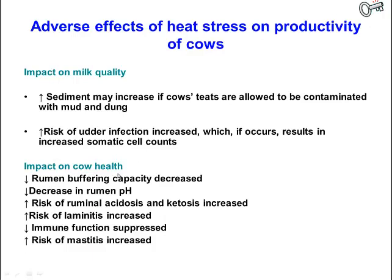Negative impacts on cow health include a decreased rumen buffering capacity and a decrease in rumen pH as it becomes more acidic. There is an increased risk of ruminal acidosis and ketosis, an increased risk of laminitis associated with ruminal acidosis, a decrease in immune function, and an increased risk of mastitis.